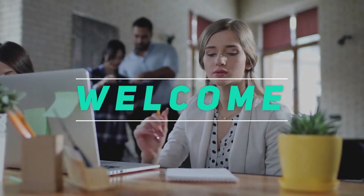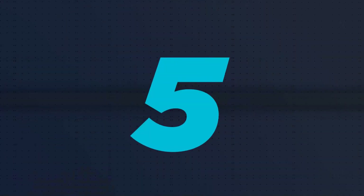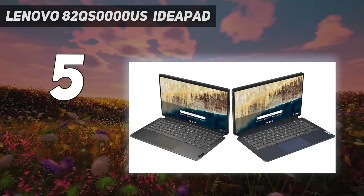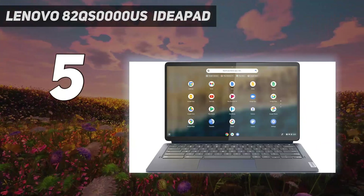Welcome back to my channel. In this video I'm going to talk about the top five best two-in-one laptops. Starting at number five, the Lenovo 82QS0000US IdeaPad — for media consumption, get the Lenovo Chromebook Duet 5 2021.